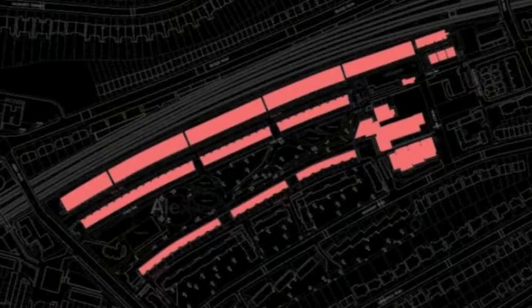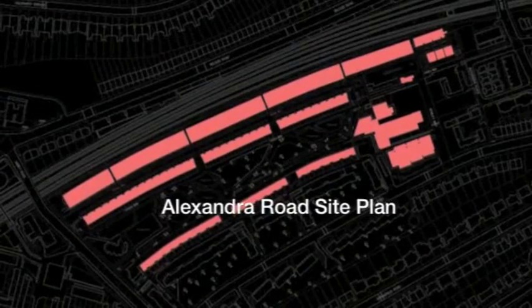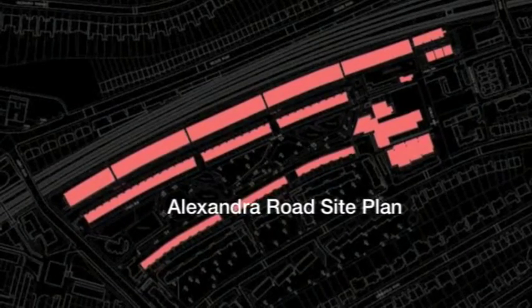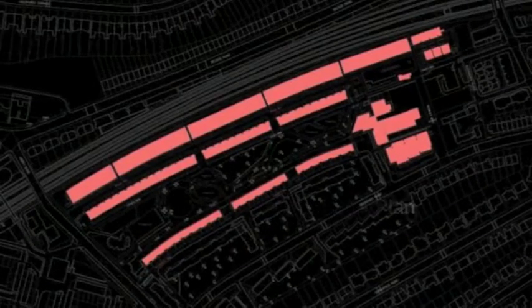The required density was 136 persons per acre, yet the scheme achieved 212 — that is 520 dwellings for 1,660 people — plus a special school, courier centre, and outdoor private and public spaces.